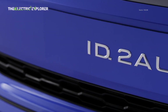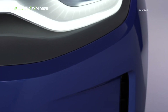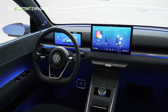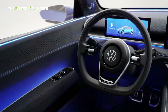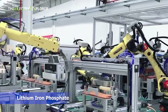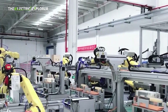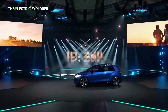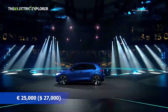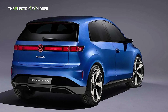The Volkswagen ID.2 — affordability meets range and design inspiration. The ID.2 is poised to become a pivotal model in Volkswagen's EV strategy, primarily due to its aggressive pricing and compelling specifications. Touted as the first Volkswagen EV built on the new MEB Plus platform, it will integrate a low-cost lithium iron phosphate battery system, enabling Volkswagen to deliver an EV priced under €25,000 ($27,000). This price point is crucial for widespread EV adoption, making electric mobility accessible to a much broader consumer base.